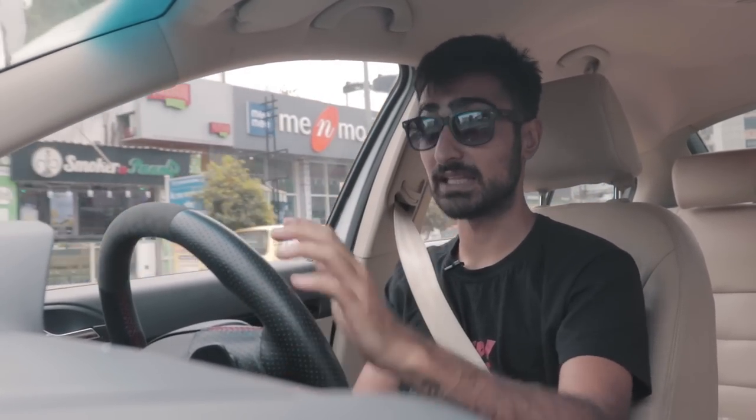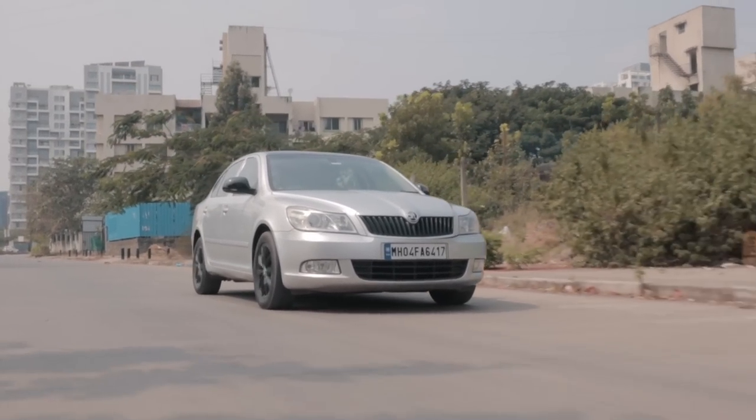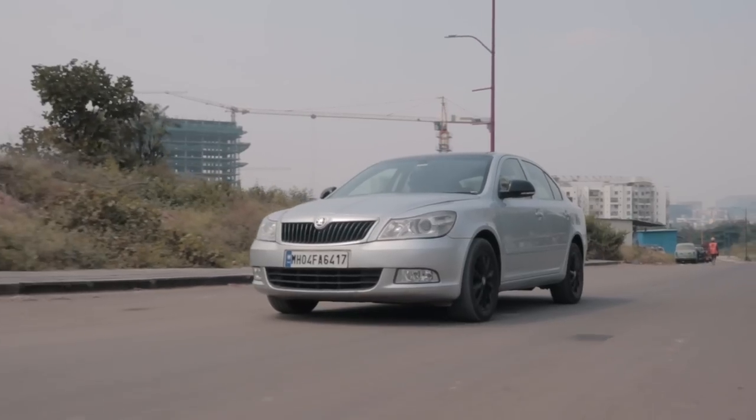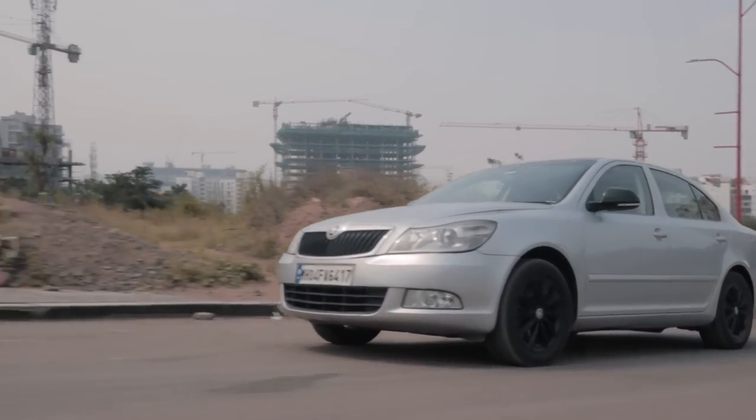However, most of the Skoda characteristics and discrepancies are still present in the car. The brakes feel slightly numb even though they've been slightly upgraded, and the steering is quite dead. If you ever think there's enough space, you'll be wrong because this is quite a big car — the Laura has always had an air of boat to it. And now this low, grunty torque that comes super early makes it feel like a road sailor.